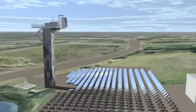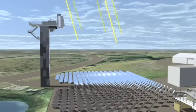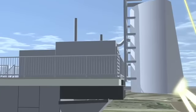450 state-of-the-art locally manufactured mirrors called heliostats direct concentrated solar rays onto a 30-metre-high tower where the Brayton Cycle turbine is housed.